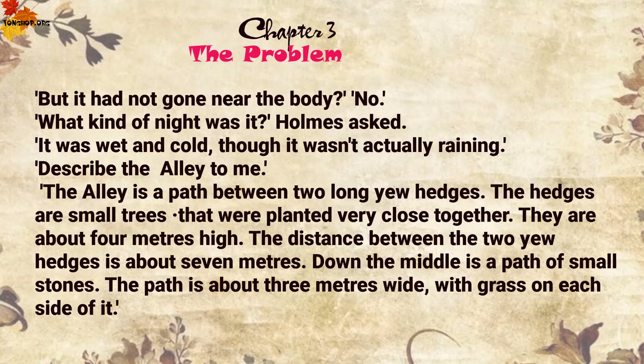'Describe the alley to me.' 'The alley is a path between two long yew hedges. The hedges are small trees that were planted very close together. They are about four metres high. The distance between the two yew hedges is about seven metres. Down the middle is a path of small stones, about three metres wide, with grass on each side of it.'